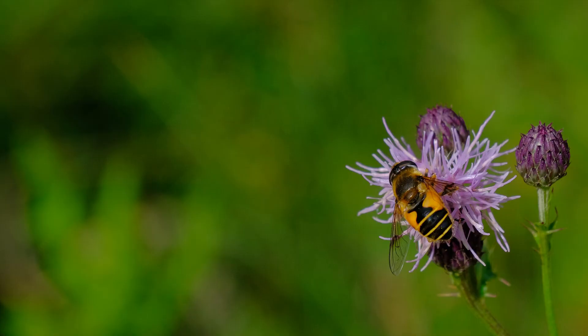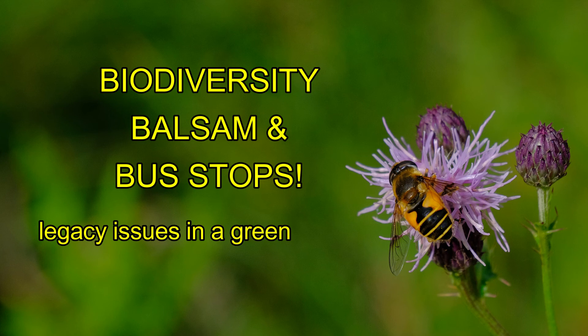Hi guys, I'm Pat and I'm Jeanette, and this is Ecology Matters. Today we're on site looking at ponds, issues to do with Great Crested Newt, and invasive species.